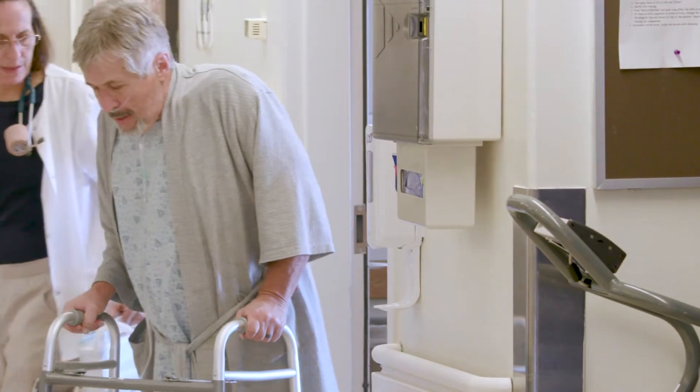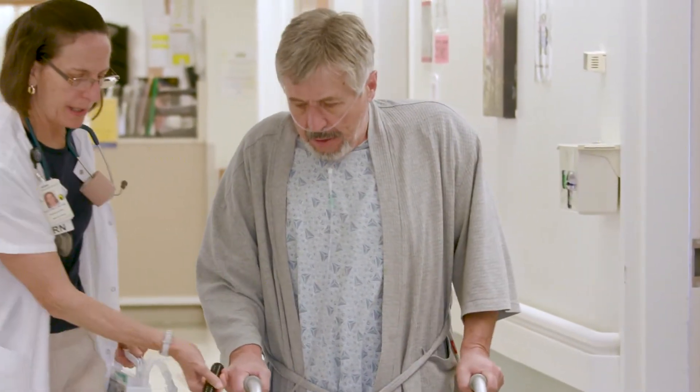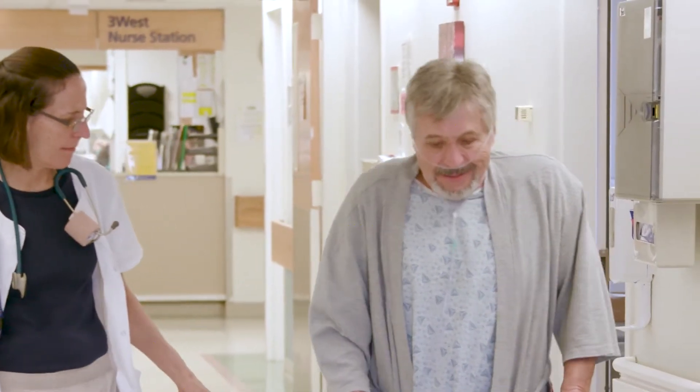You'll also need to learn about sternal precautions. These are restrictions that you will have to follow for six weeks. You'll get better quicker by following them. If you don't, you could strain your muscles and pull on your breastbone incision. This will hurt and slow the healing process.